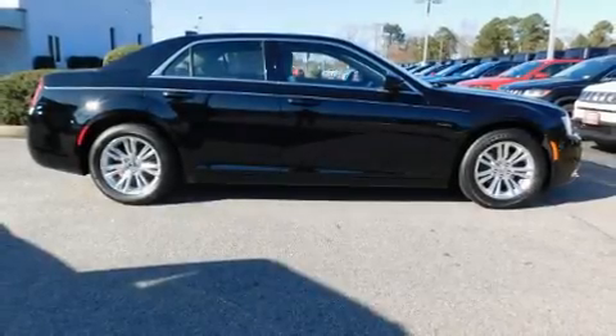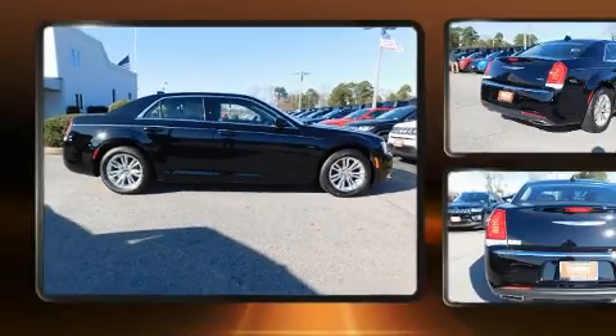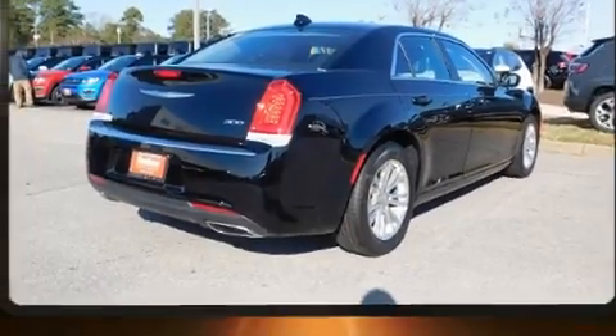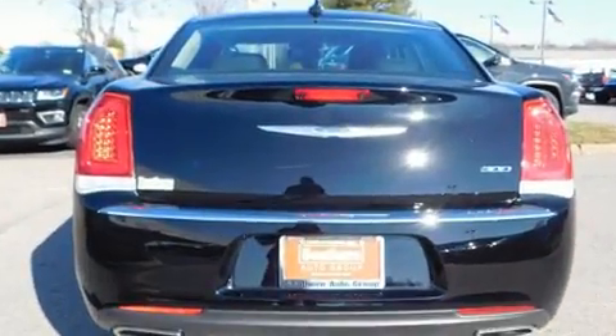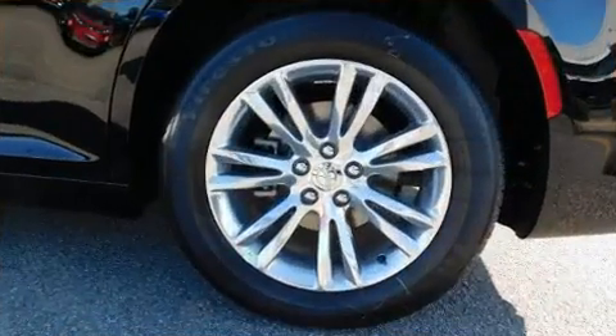Get excited about the 2019 Chrysler 300. This four-door, five-passenger sedan offers the latest in technological innovation and style. It features an automatic transmission, rear-wheel drive, and a refined six-cylinder engine.